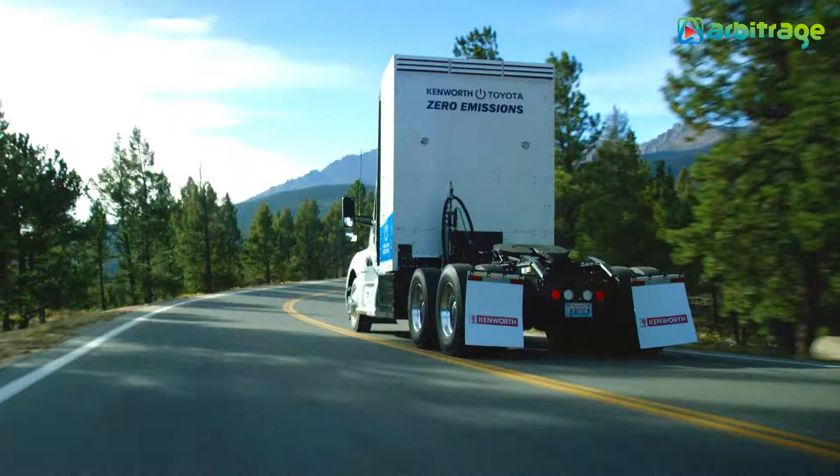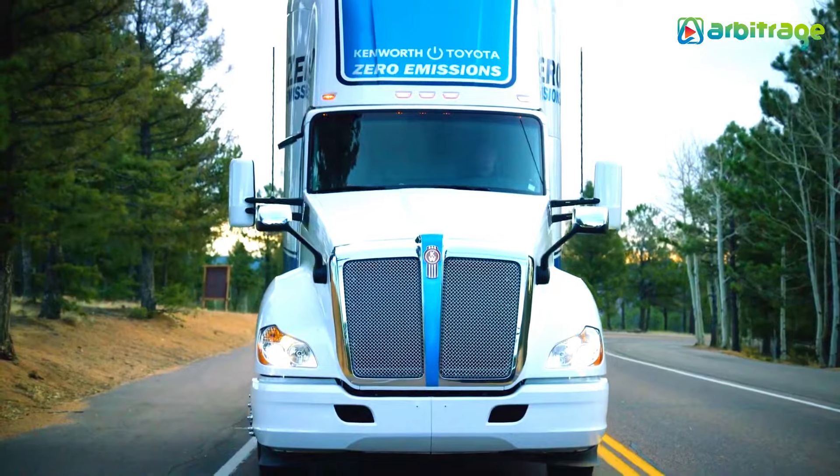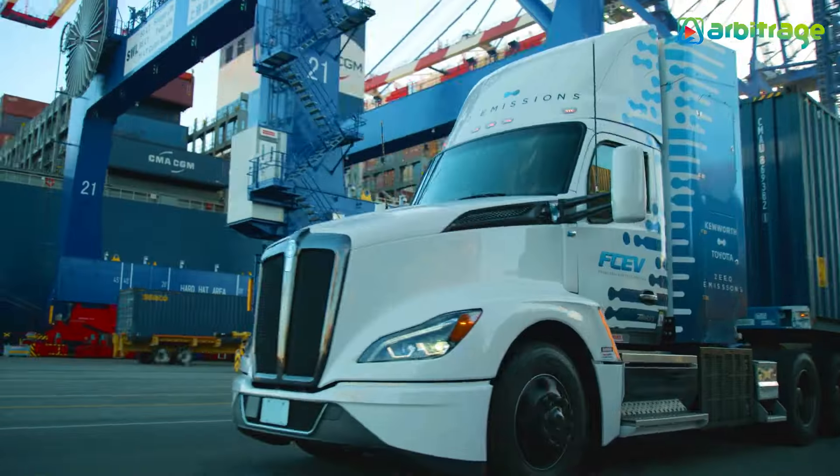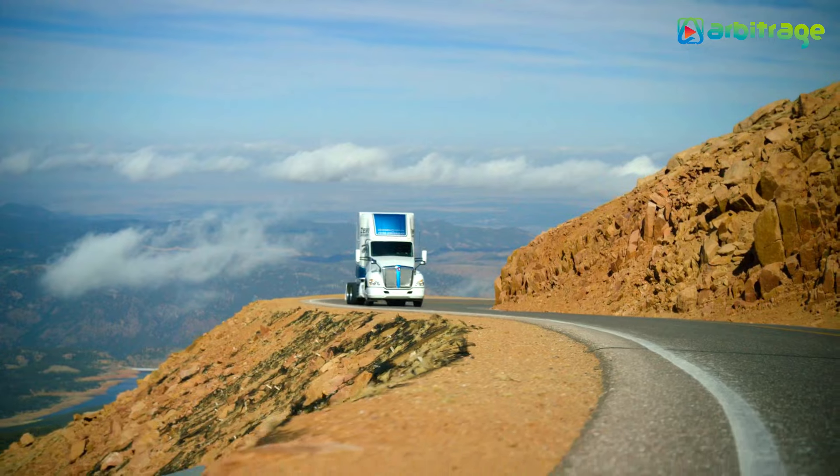This truck performs well in various conditions, making it suitable for hauling in the US. The T680 demonstrates strong performance in climbing hills and enduring extreme temperatures, ensuring reliability in diverse operating conditions.